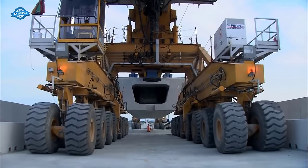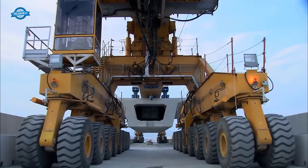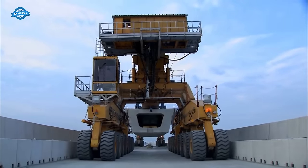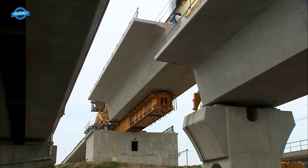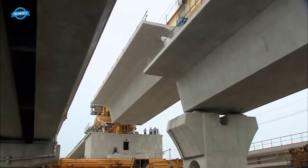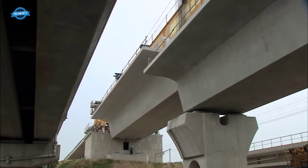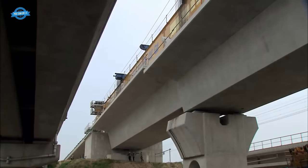The PSM, or Precast Span Method, was a key construction technique used in this ambitious project. Box girders of a specific span length of 25 meters were manufactured in a factory setting. The use of precast elements offers several advantages including quality assurance — precasting elements in a controlled factory environment allows for rigorous quality control, with each precast segment inspected and perfected before transportation to the construction site, resulting in higher quality components and ultimately a safer and more durable structure.